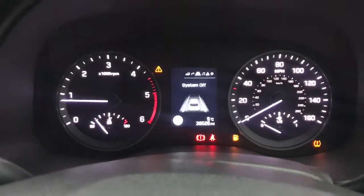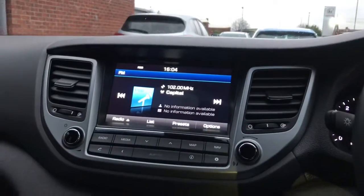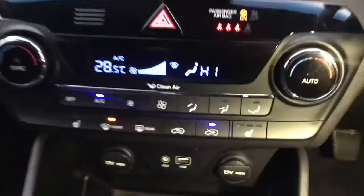You've got different options on the driver's information display. This vehicle also comes with a lane departure warning system with lane keep assist, as well as a tyre pressure monitoring system.